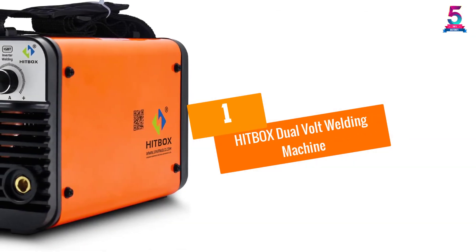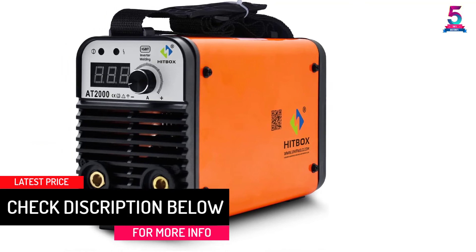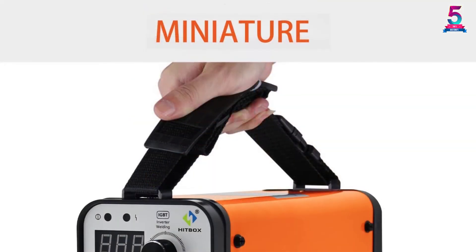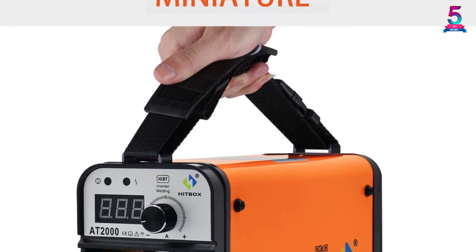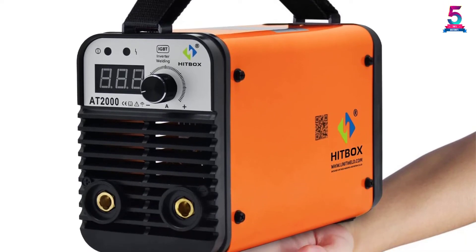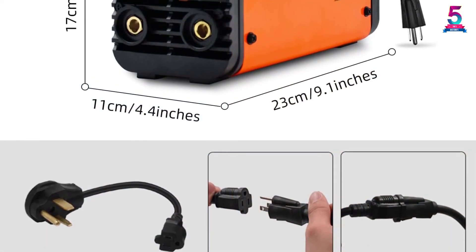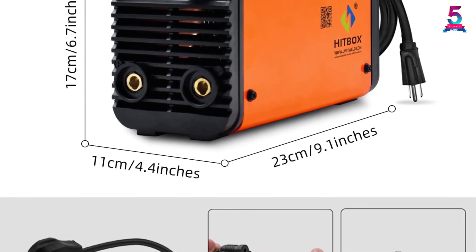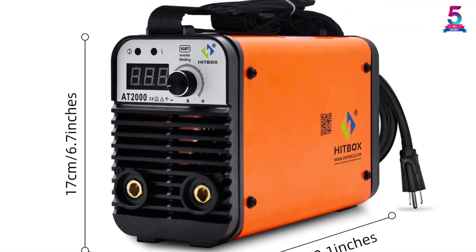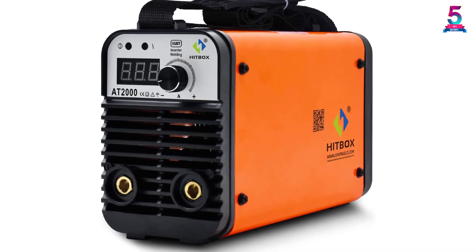At number 1: the Hitbox Dual Volt Welding Machine. Hitbox is one of the most reliable manufacturers for stick welding. This arc laser welding machine comes with 110 volts, 220 volts, and 140 amp dual voltage, with a rated input capacity of around 5.8 kVA. With a rated duty cycle of 60%, it can produce a welding range of 20–140A. It's straightforward to operate, ensures precise work, and is easy to use even if you're not a professional. The stability of currents ensures better performance, and the product is very lightweight and portable — perfect for doing repairs around the house.